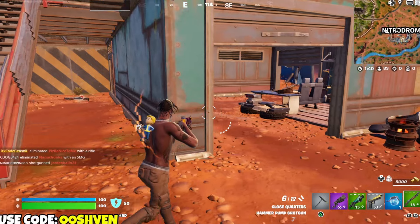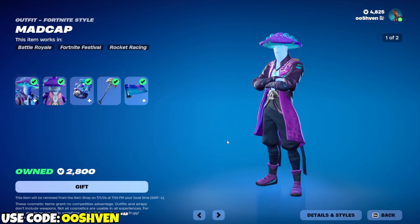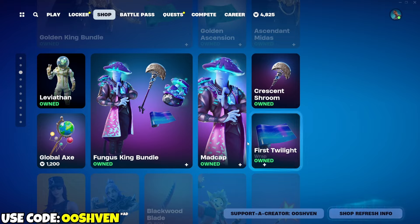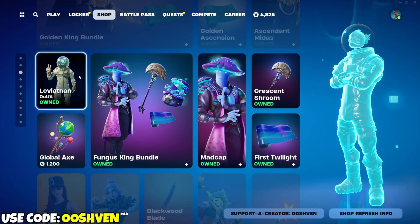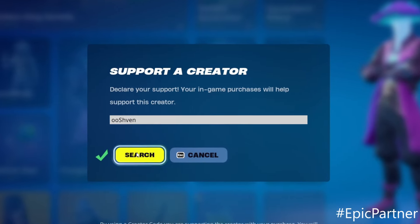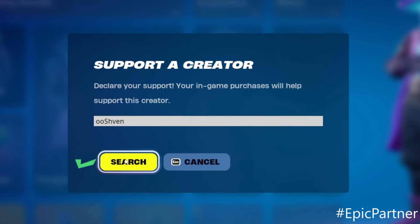Up in the Fortnite item shop, the Madcap skin is officially back. Some items we haven't seen in a while, so if you're planning on copping anything, consider using code 007. I am an Epic partner, so if you are supporting me, let me know by saying 'I use your code' so I can go ahead and say thank you.